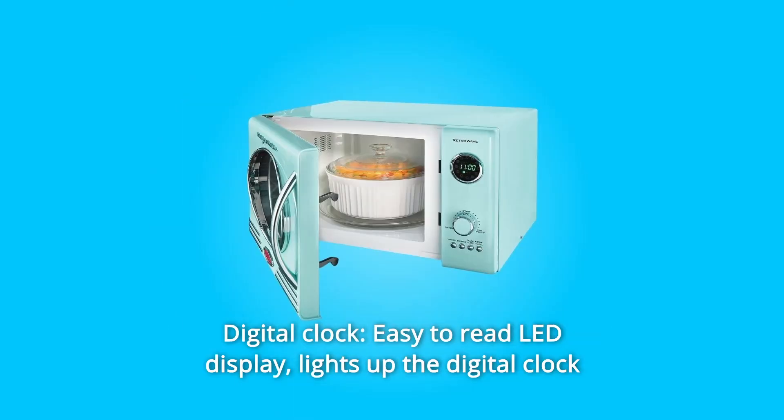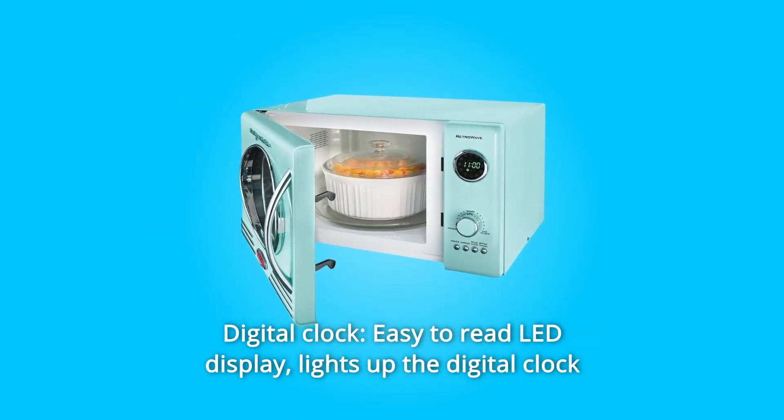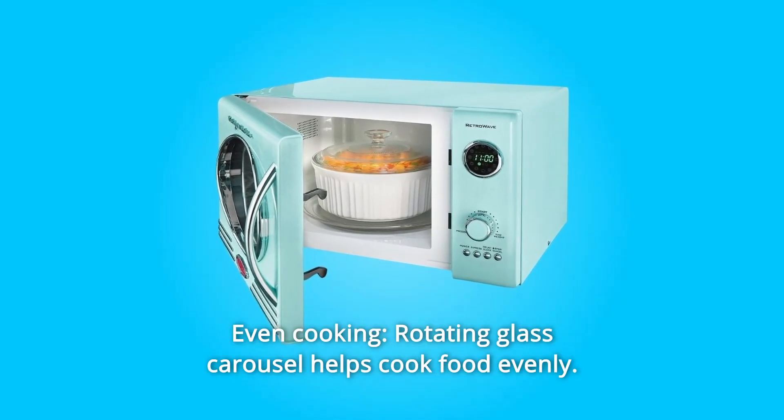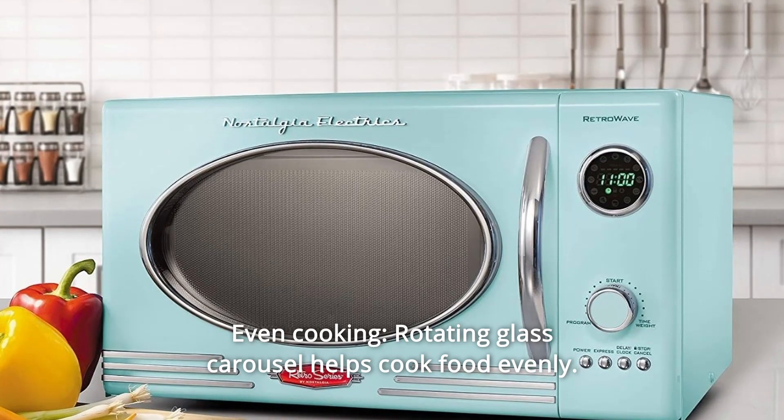Number 3: Digital clock. An easy-to-read LED display lights up the digital clock and highlights each cooking setting. Number 4: Even cooking. A rotating glass carousel helps cook food evenly.